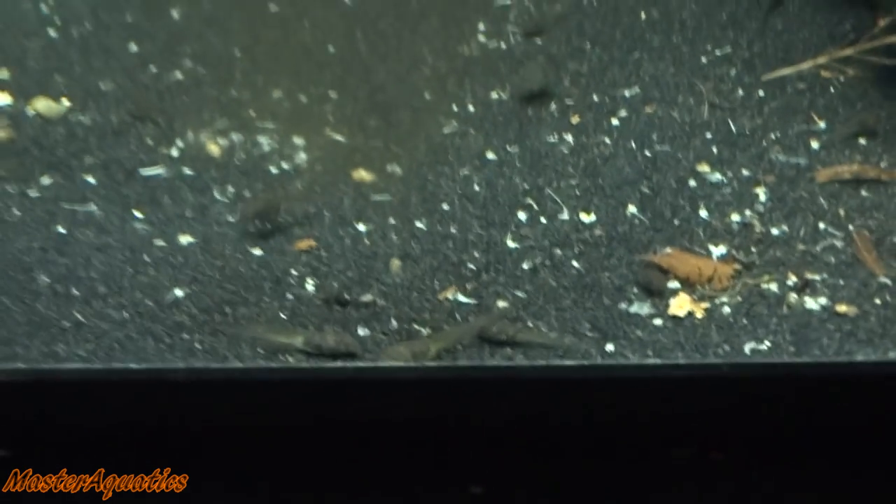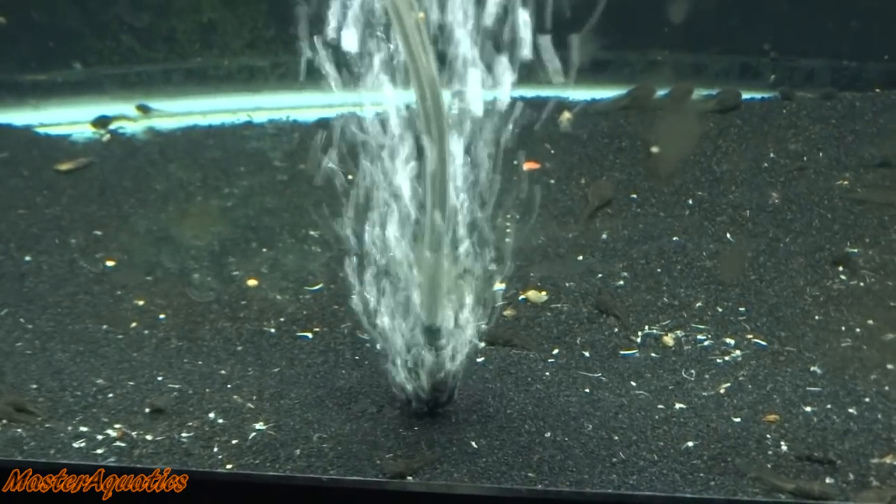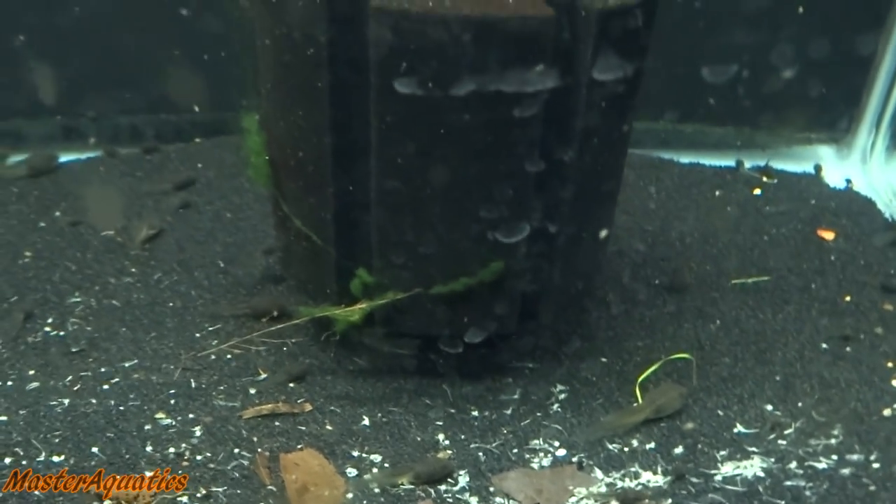Tadpoles are doing great. They're very low maintenance — I don't have to do water changes in here. All they want is an air stone to provide some oxygen, and that's pretty much it.